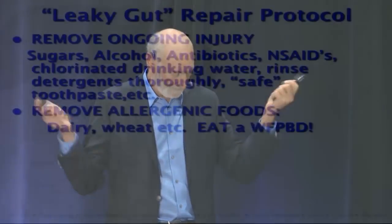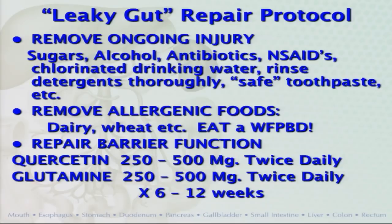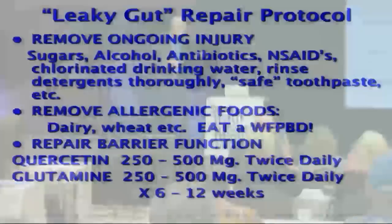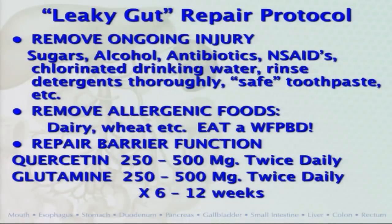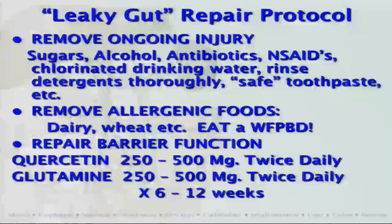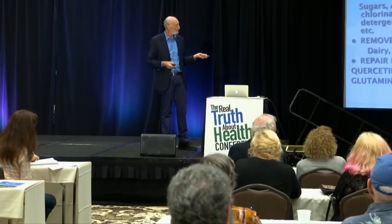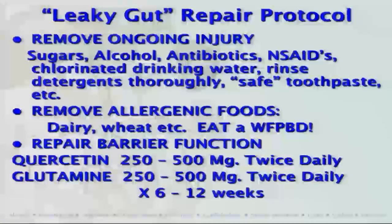Eat a whole food plant-based diet for all the reasons discussed. Then you're going to repair. There are a couple of nutrients from the health food store that help the tight junctions firm up and make the gut less leaky. One is quercetin, made from fruits. Take one twice a day. Glutamine also helps colon tissues repair themselves. Take 500 milligrams of quercetin and glutamine with breakfast and 500 again at dinner for a couple of months — about six to twelve weeks, which is two full cycles of gut lining renewal.